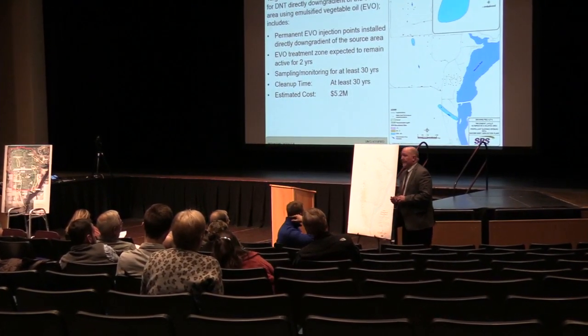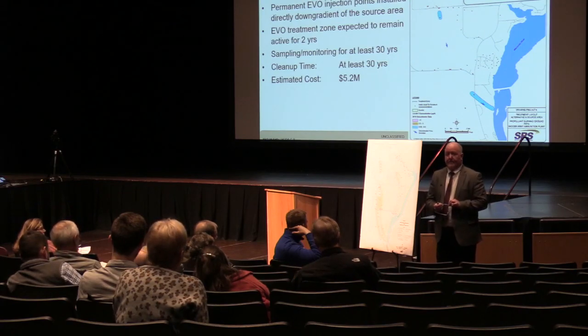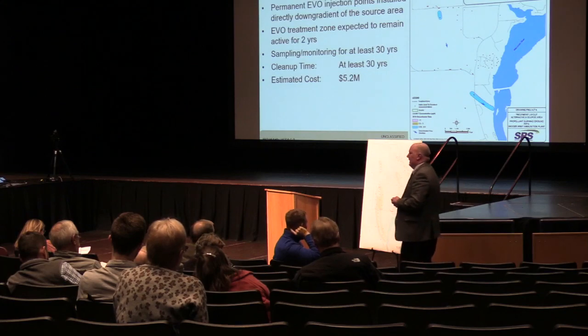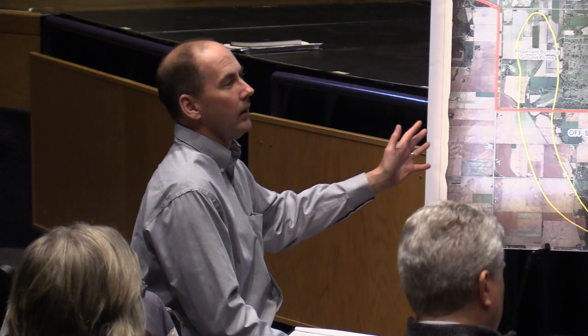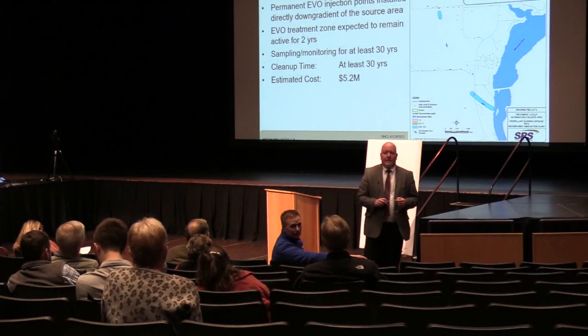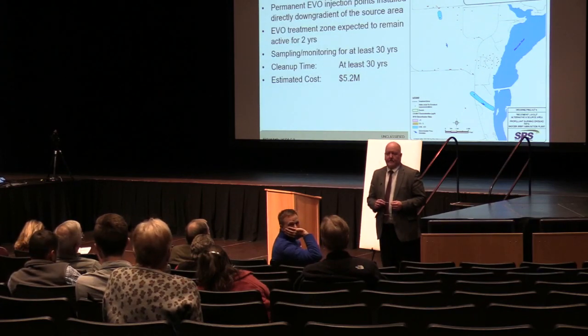A question was raised about whether the river counts as a receptor and whether these chemicals bioaccumulate in fish, potentially exposing birds and humans who consume them. The presenter acknowledged there are two pieces to the risk assessment: ecological risk and human health risk. The team is not aware of studies on groundwater-to-river fish consumption pathways at this site. The DNT levels in groundwater are low — around 0.05 parts per billion — but the comment was noted that the focus may be too much on direct drinking water consumption and that fish bioaccumulation warrants investigation.